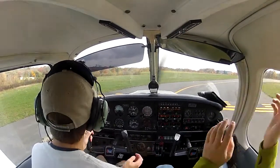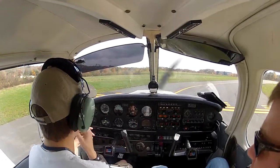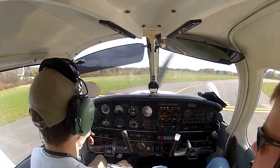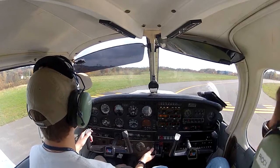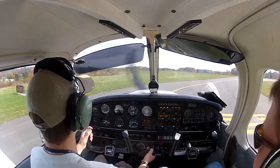Beverly Tower, Warrior 8-1-1-Niner Hotel holding short of 27, ready for takeoff, left downwind departure. Runway 27, cleared for takeoff. Cleared for takeoff on 27, 1-Niner Hotel.